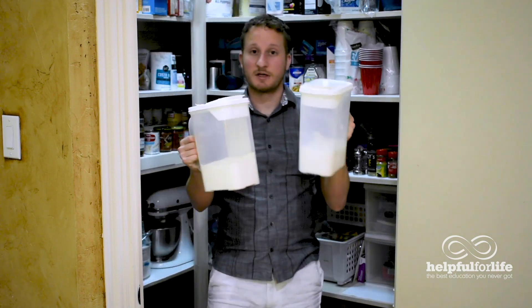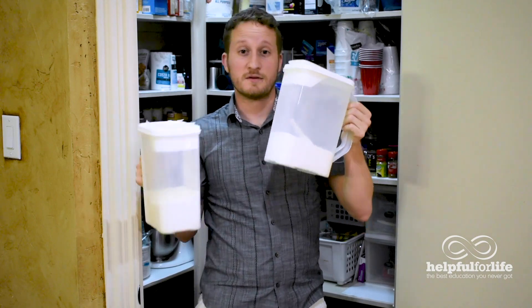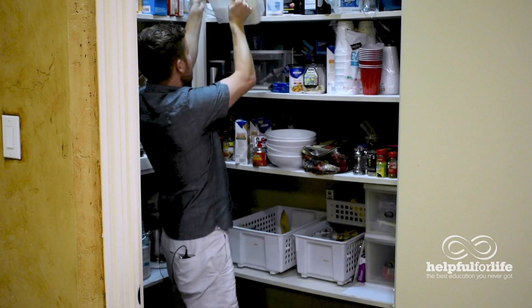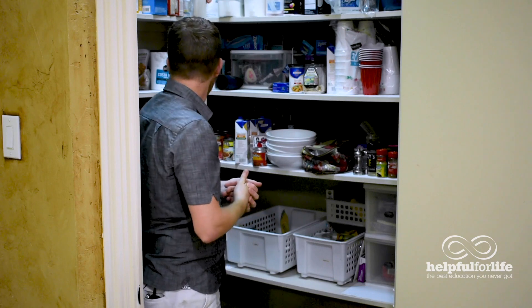Here's something I would strongly recommend: repackage your dry goods. This is flour and sugar that they've put into plastic containers. Not only will this help it last longer, but it's easy to see what it is and it's less of a mess — if you've ever kept a bag of flour, every time you pick it up and put it down it leaves some dust behind. In a plastic container it'll have less mess, last longer, be easier to measure, and these ones actually have a pour spout.